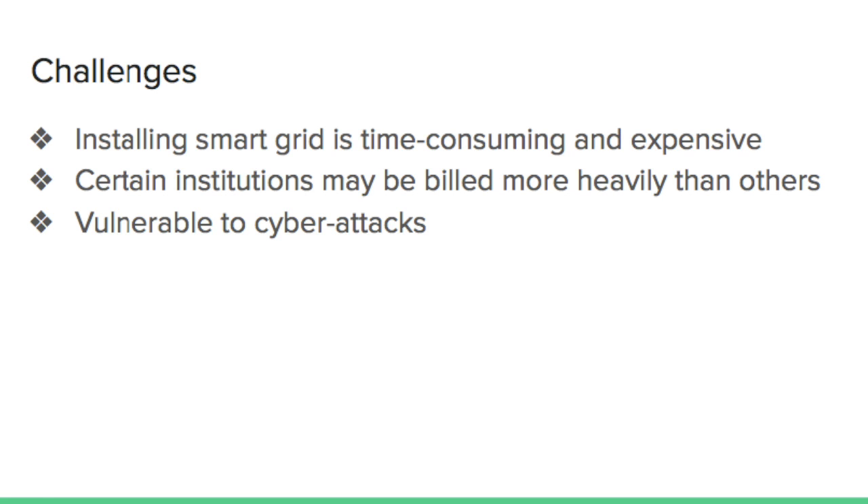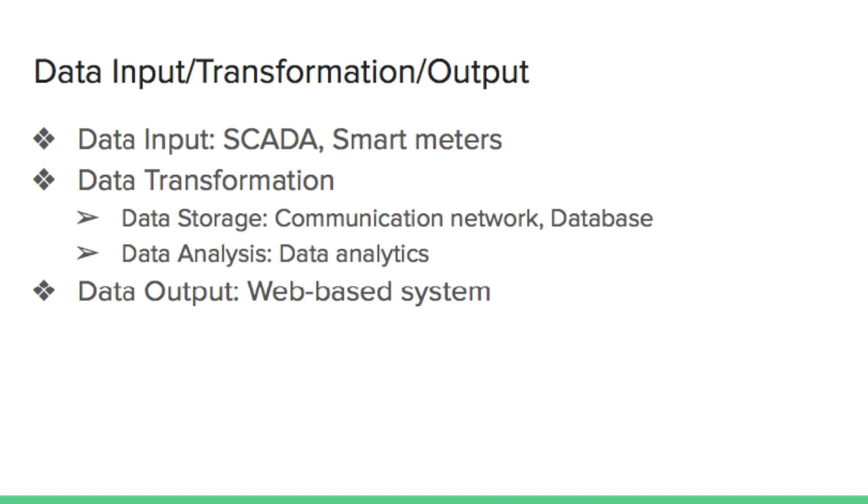Now, I would like to talk about how data flow works in a smart grid system. Data input, or collecting data from the appliances involved in a smart grid network, is mostly done by SCADA — short for Supervisory Control and Data Acquisition — or smart meters. When you use one of your appliances connected to a smart grid system, information such as energy consumption or status of the appliances is acquired by those two components.